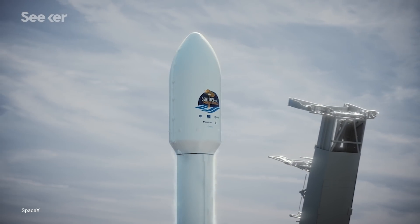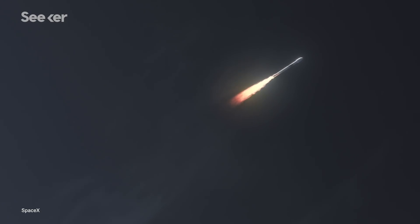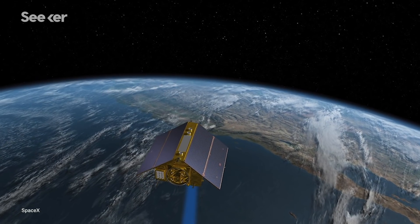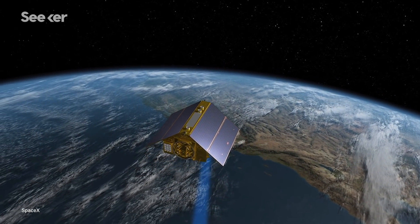A SpaceX Falcon 9 rocket will soon be taking a historic U.S.-European satellite into orbit. The data from this mission could be a game-changer in capturing the most accurate data yet on how human-caused climate change has affected our seas.